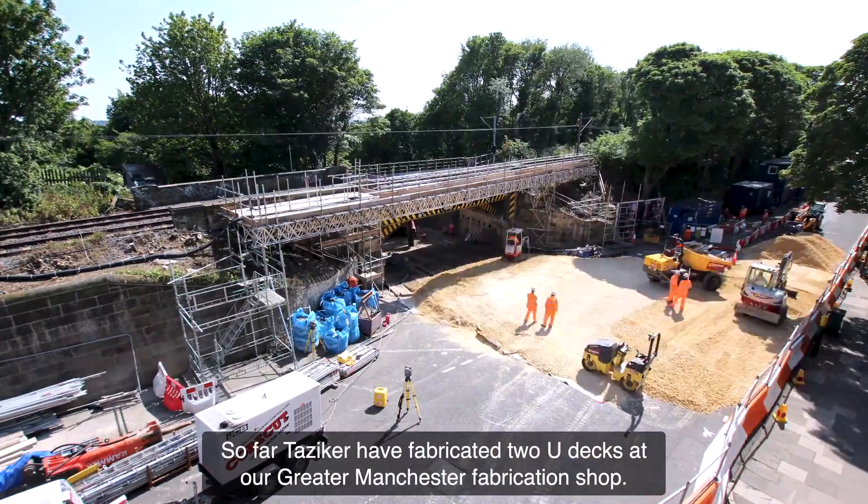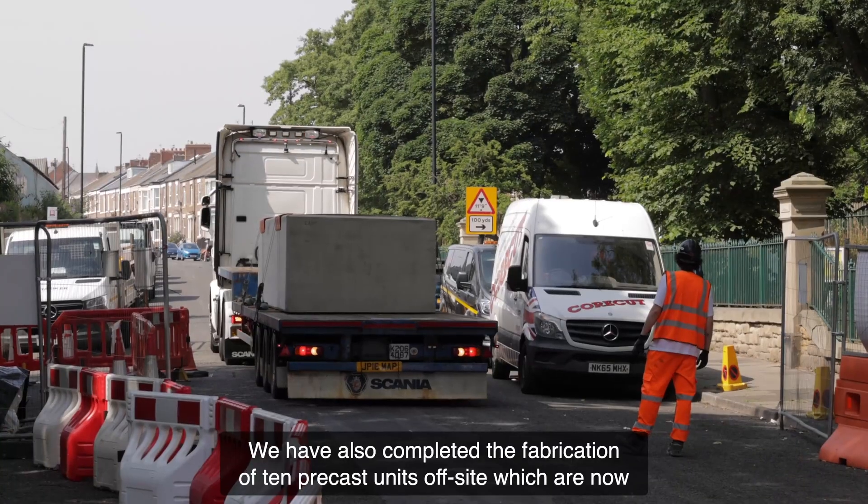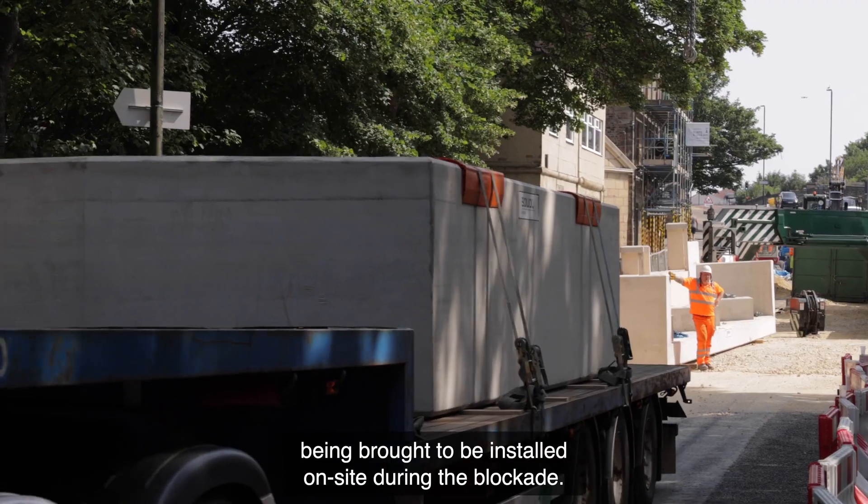So far Tazica have fabricated two Udex in our Greater Manchester fabrication shop. We have also completed the fabrication of ten precast units off-site, which are now being brought to be installed on-site during the blockade.